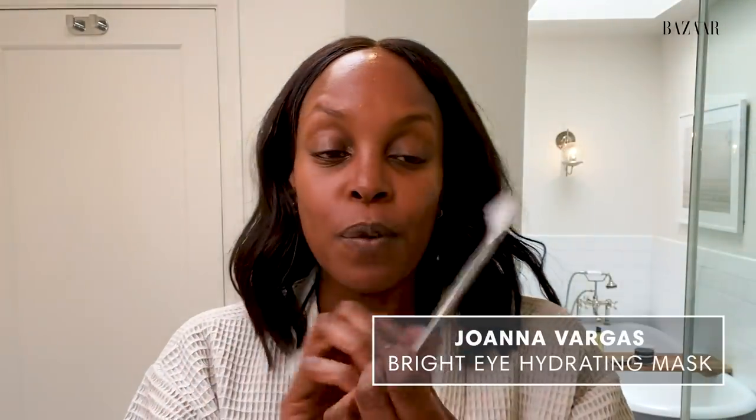Speaking of eyes, my next step is using this Joanna Vargas Bright Eye Hydrating Mask. I like to apply these and leave them on for about 10 to 15 minutes — it kind of freaks my husband out, but I love it. It feels so good and it's got a serum in it, so it really helps to hydrate that under eye area. I love that it's not just general under eye patches — you get the whole eye area.